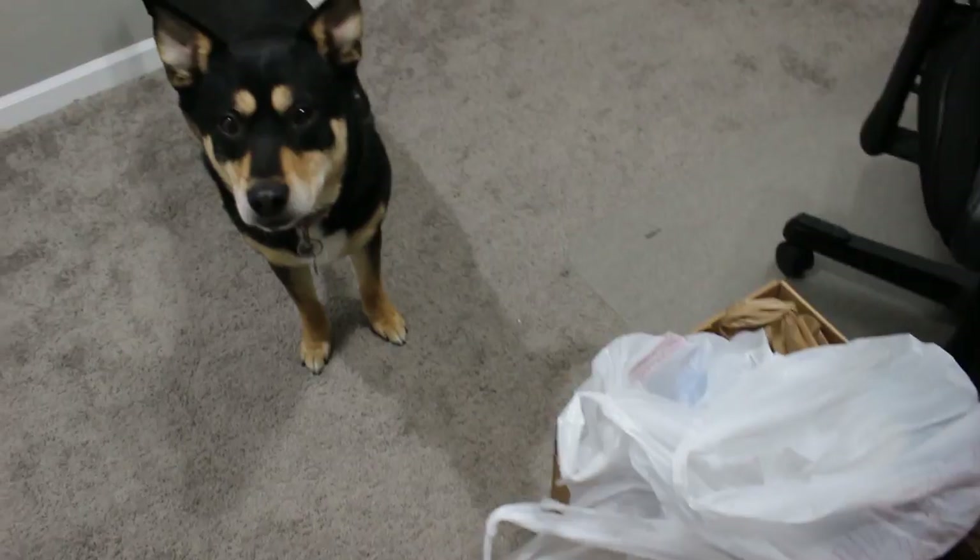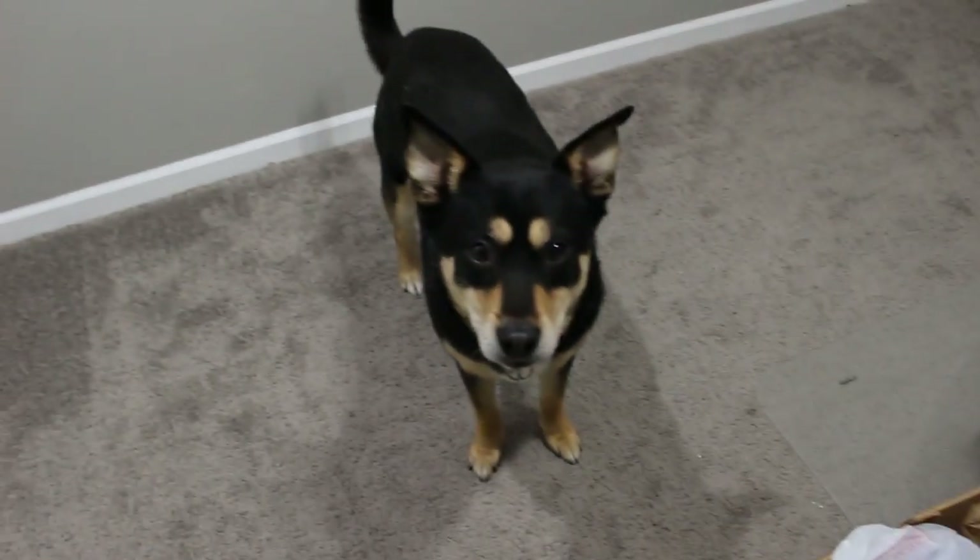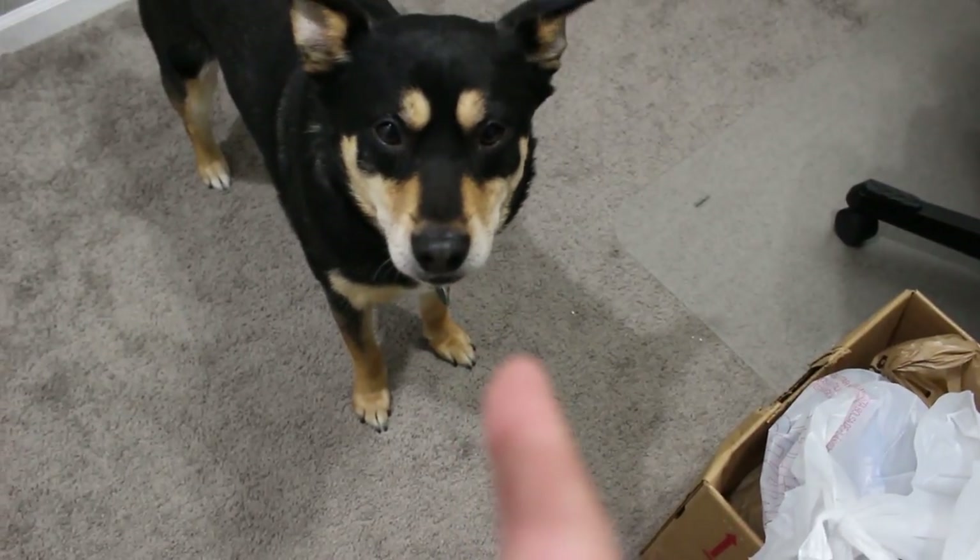Hey, Lily. Look what we got. Look, Lily. It's Thrifty Gaming Pickups. Hey, what's going on, everyone? It's me, Mr. Mario, behind the camera here. This is my dog, Lily.